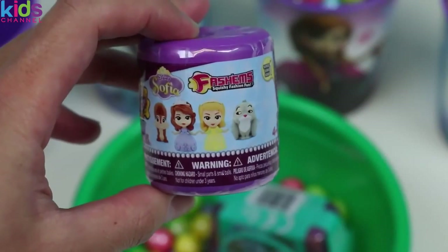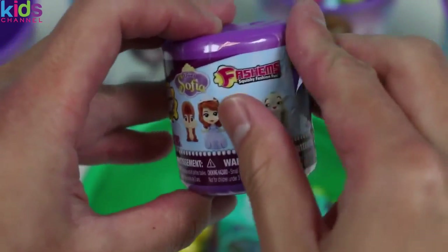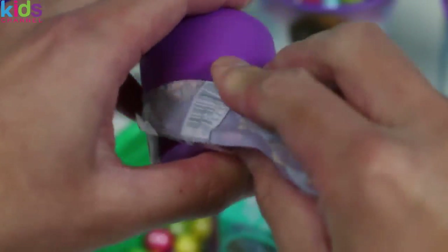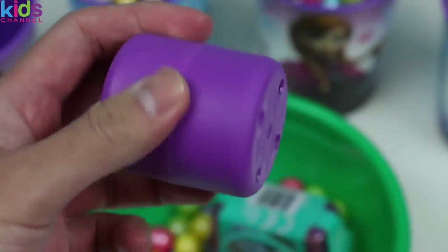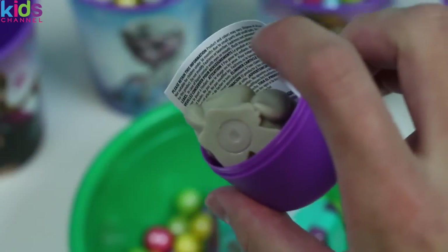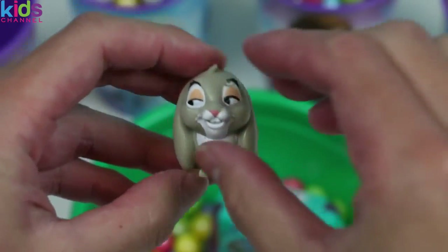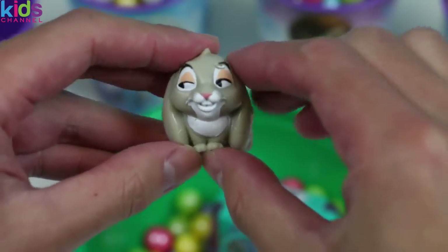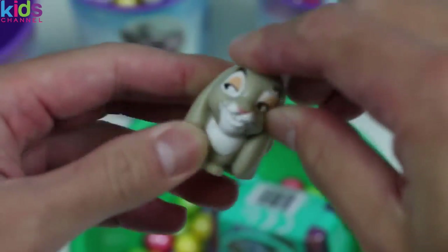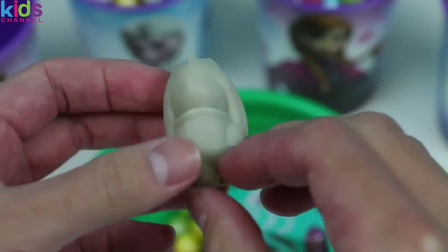Let's start by checking out this Disney Sofia the First Fashems! Your Royal Majesty! Open up! And who might this furry creature be? It's Sofia's best animal friend, Clover! I can see why she likes you - you're so squishy! Perfect to cuddle with! Alright, well we'll see you later Clover!